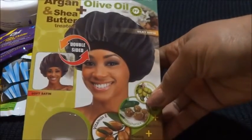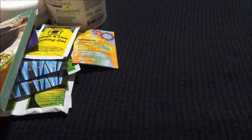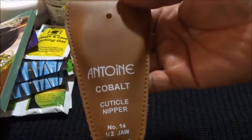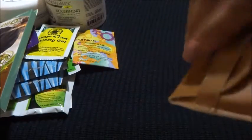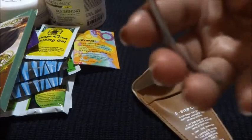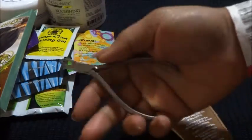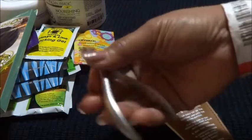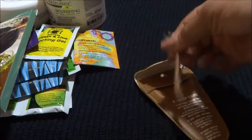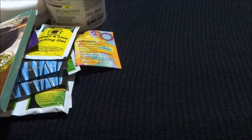Moving on to the other stuff — I got these. I think that's Antoine brand. These are Cobalt cuticle nippers and they are actually very good. I'm still getting used to them because they don't feel like they grip well, but they cut excellently. I understand Cobalt is a very good brand of nipper.